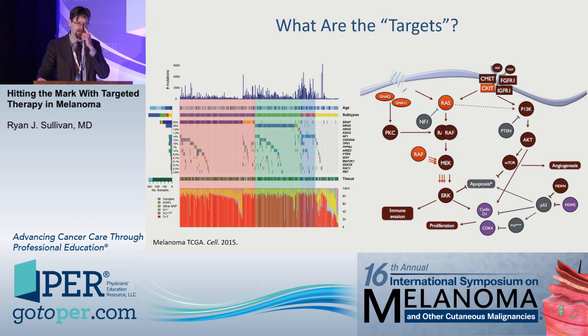Here are my disclosures. When we're talking about hitting the target, we need to know what the targets are.